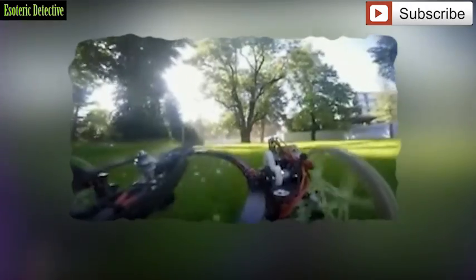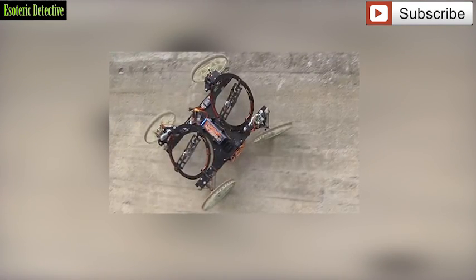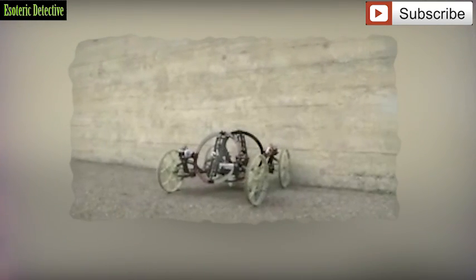Vertigo has one steerable pair of wheels, but neither set has propulsion. In order to drive up walls, Vertigo has two propellers mounted on its back — while the rear propeller thrusts toward the wall, the other thrusts upward.